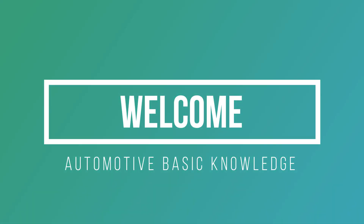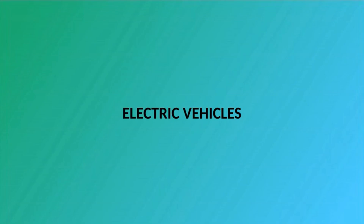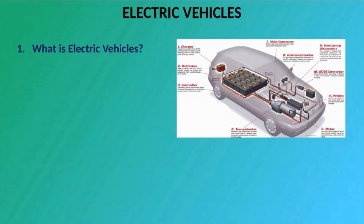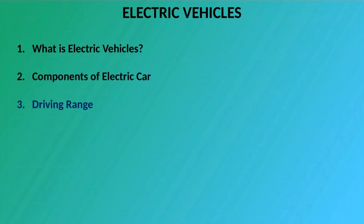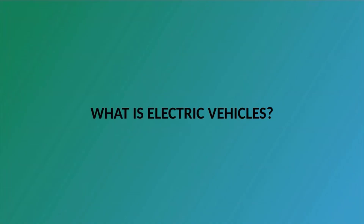Welcome. Our topic for today is about Electric Vehicles. In this discussion we cover: What are Electric Vehicles, Components of an Electric Car, and Driving Range.